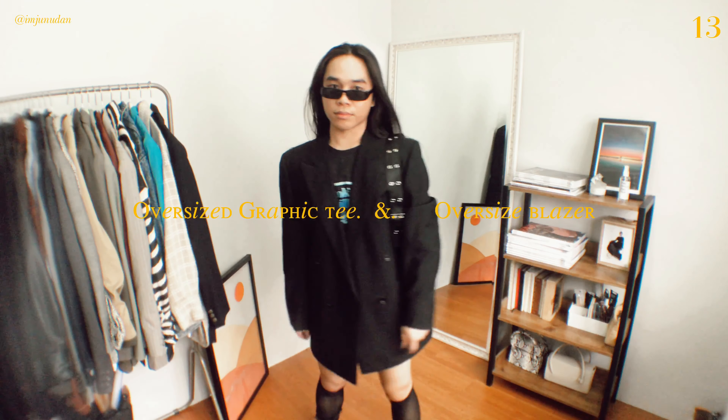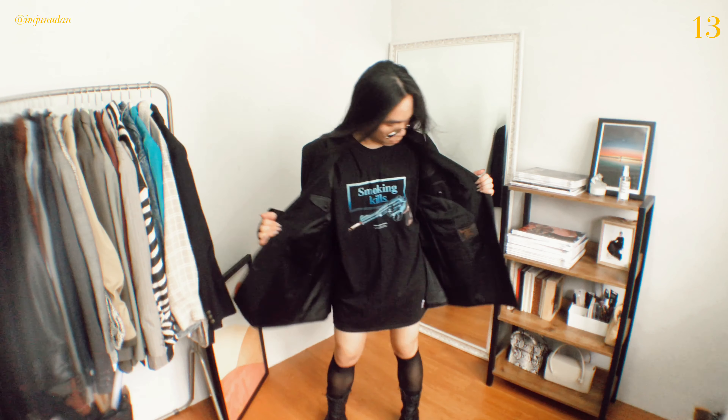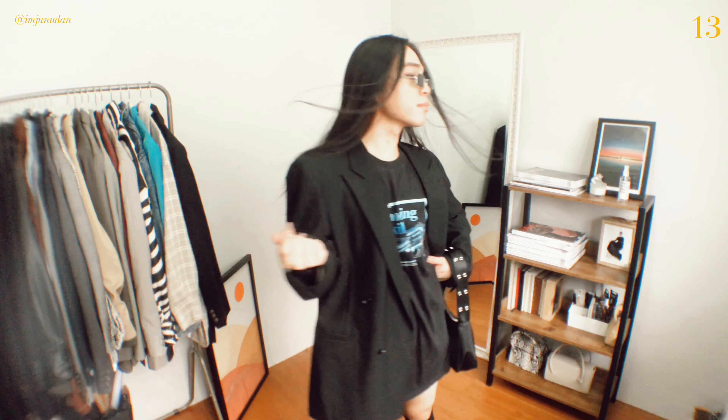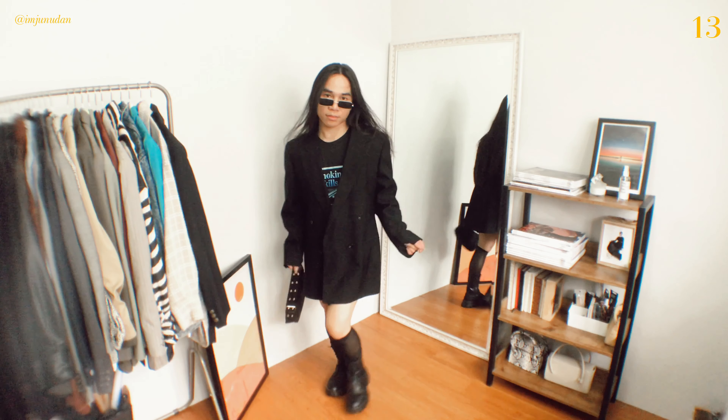They're inherently comfortable, cool, and easy to move around in, but figuring out how to wear an oversized tee without looking sloppy can often feel tricky. The last thing you want is to look like you're about to go to bed, especially once we start getting out and about again. You can balance your outfit by adding an oversized blazer.